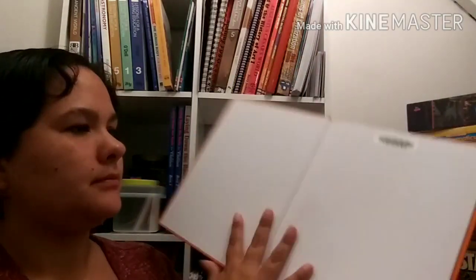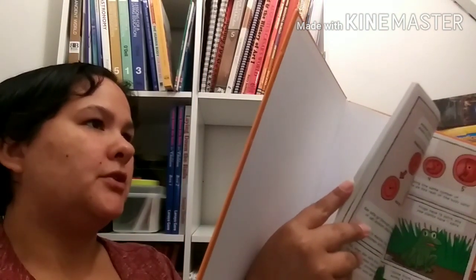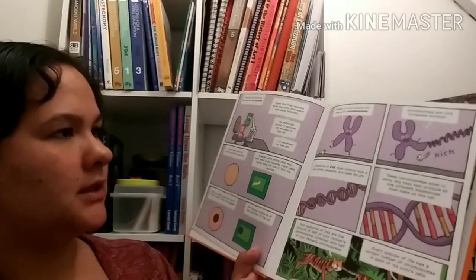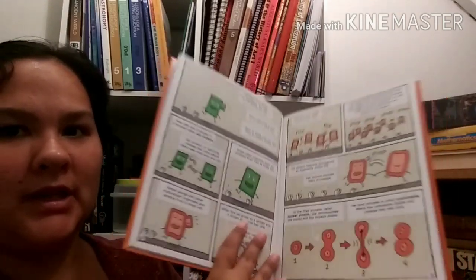There's another one for science - the cell cycle. This is by Joseph Midthun and Samuel Hitti is the illustrator. This one is also kind of in comic book form. It talks about the cell cycle, DNA, and chromosomes - that'll be interesting for them to go through.